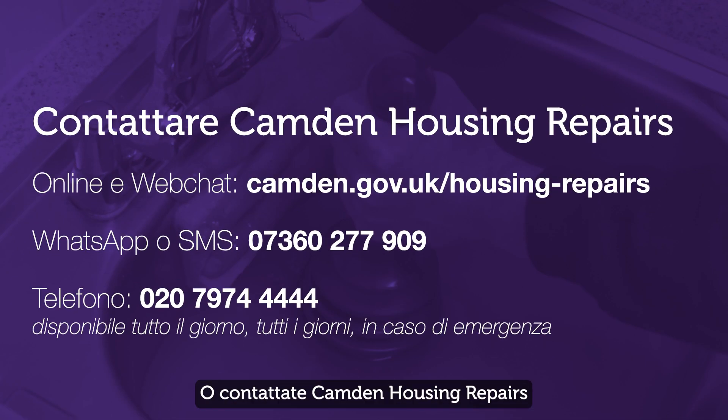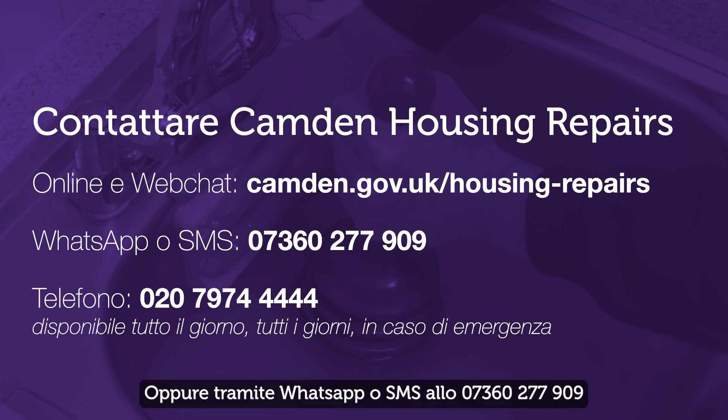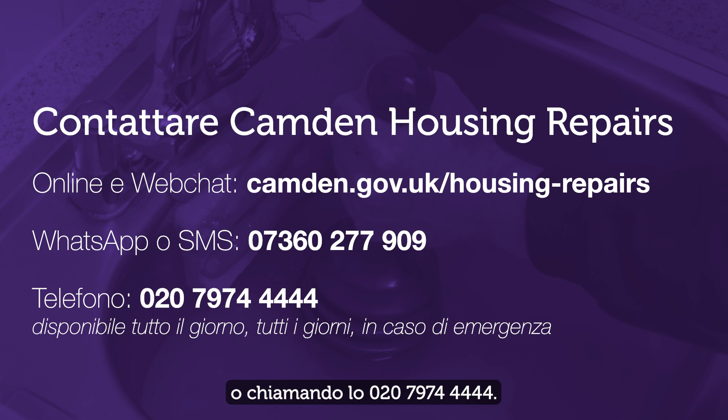You can also contact Camden Housing Repairs through our website and web chat at camden.gov.uk/housing-repairs, or by WhatsApp or text message on 07360 277 909, or call 020 7974 444, available 24/7 if it's an emergency.